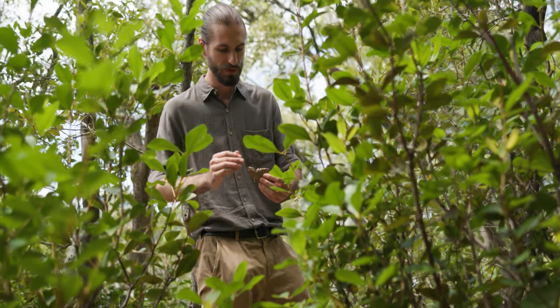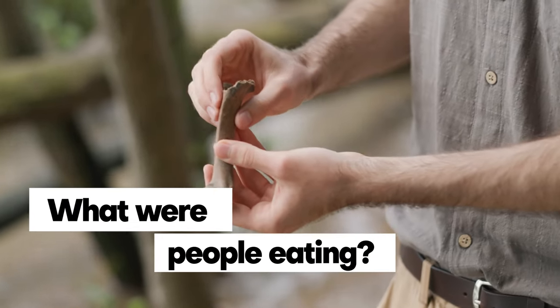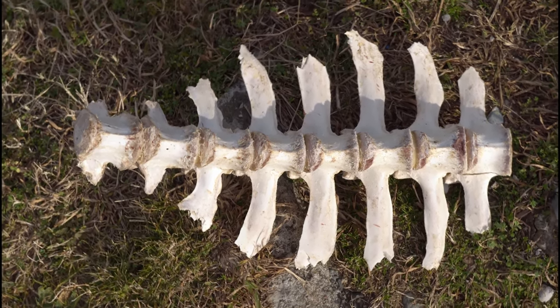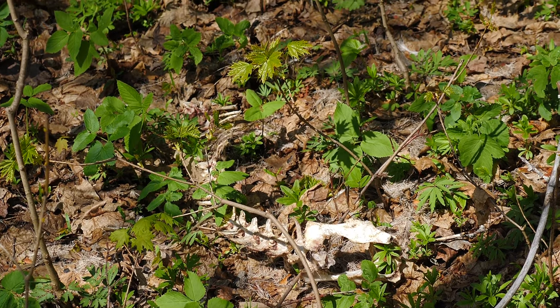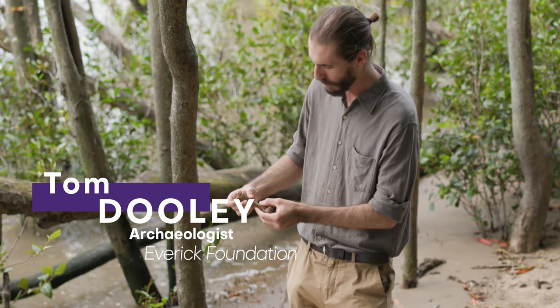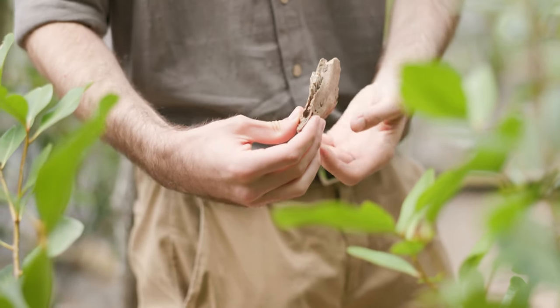Zooarchaeology begins with simple questions: What were people eating? Where did it come from? And how did they get it? And then, what can these animals say about the camp or settlement where they were found, or about their environment? For instance, the way carcasses were prepared, portioned up, and discarded can tell us about how food was shared and therefore about people's social structure.